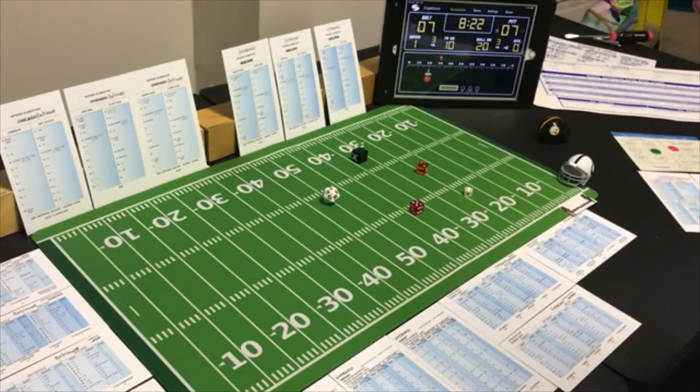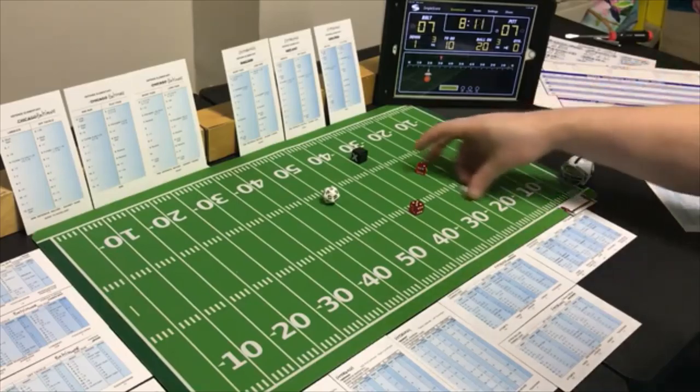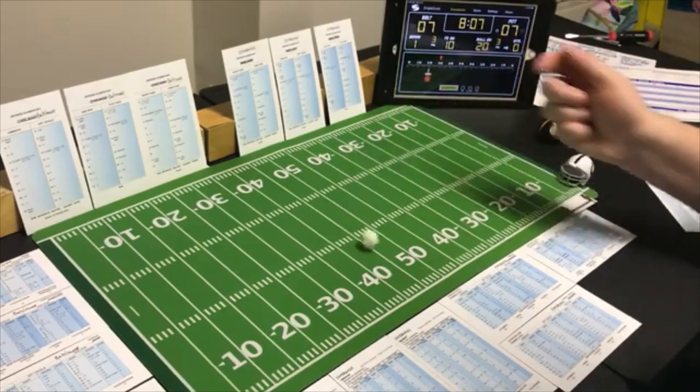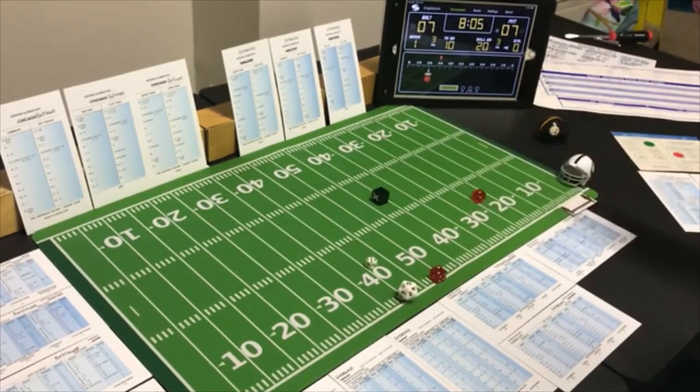Luckily Pittsburgh is poor against the run, because that's exactly what Baltimore has to do. Line buck with the fullback — looking for the run. A 3 line buck on Pittsburgh's defense — 9 yards.